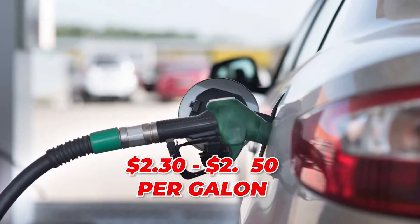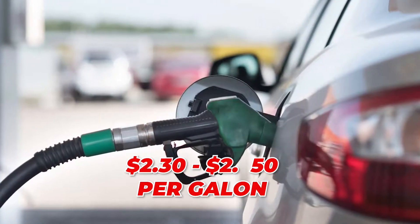Gas prices in Manhattan fluctuate like the rest of the country. Right now it's about $2.30 to $2.50 a gallon, and we got pretty close to below $2 earlier this year. A tip: my wife and I shop at Dillon's, which has fuel points — we actually got our price per gallon down below a dollar one month from grocery points. Hy-Vee does something similar, so check both and see which works better for your family.